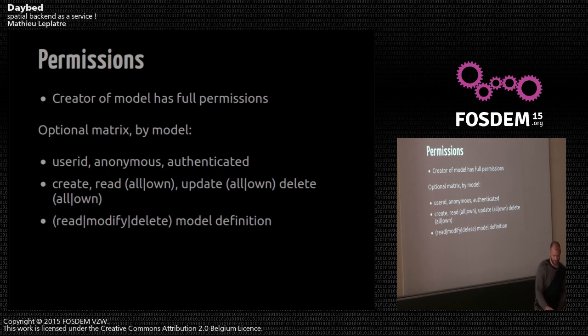The permission system is very easy. It's a matrix between user ID, roles, and permissions. You can say, for example, everybody can create records, but only the owner of the record can modify or delete it — all the basic things you would imagine.